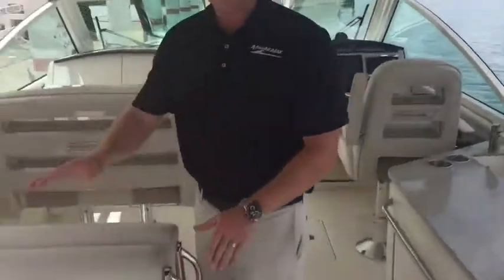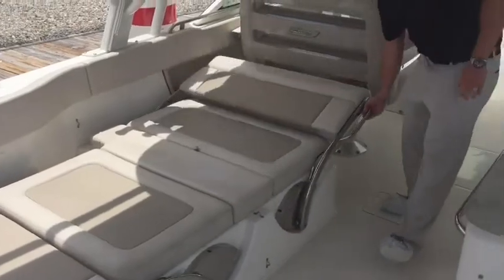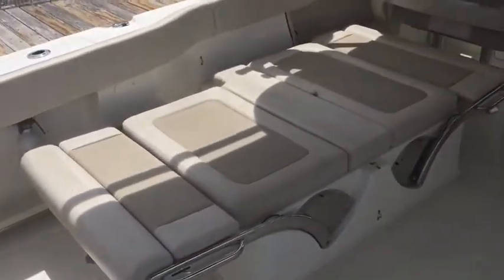Great fold-down seats — you have seats facing backwards and you can make a lounge with them going both ways. Really nice and very spacious.